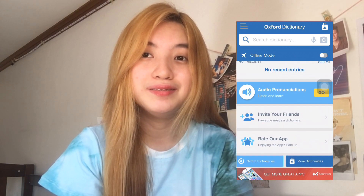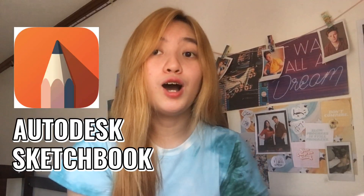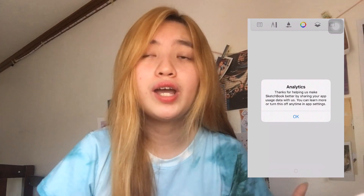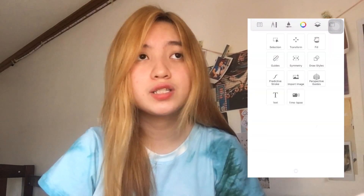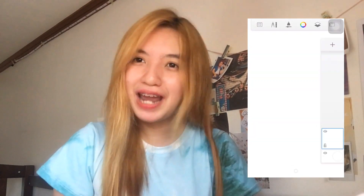Oxford Dictionary of English — the most trusted English dictionary in the world. You must need to learn a new word every day. Next, Autodesk Sketchbook — in this application, you can draw and sketch anything you want.